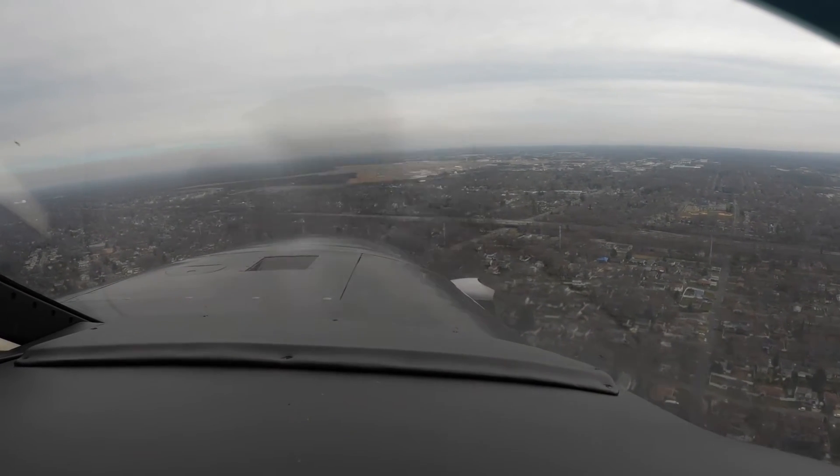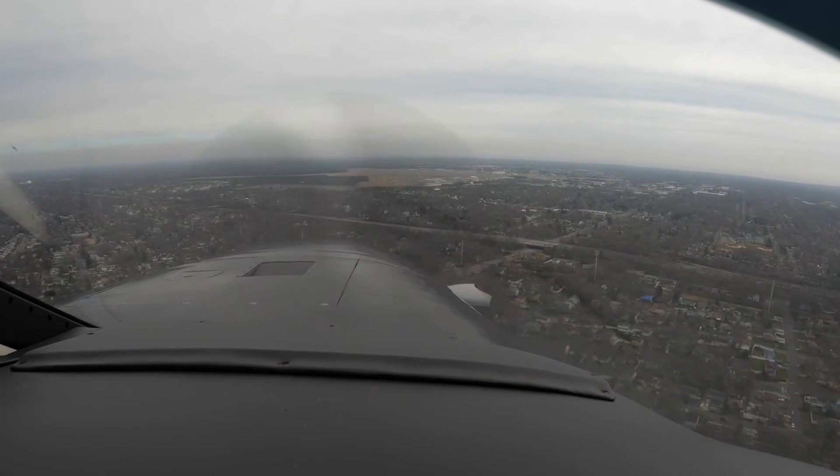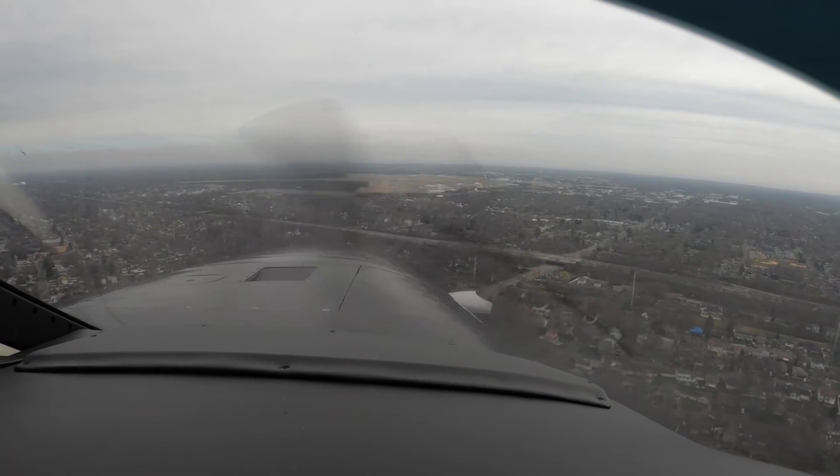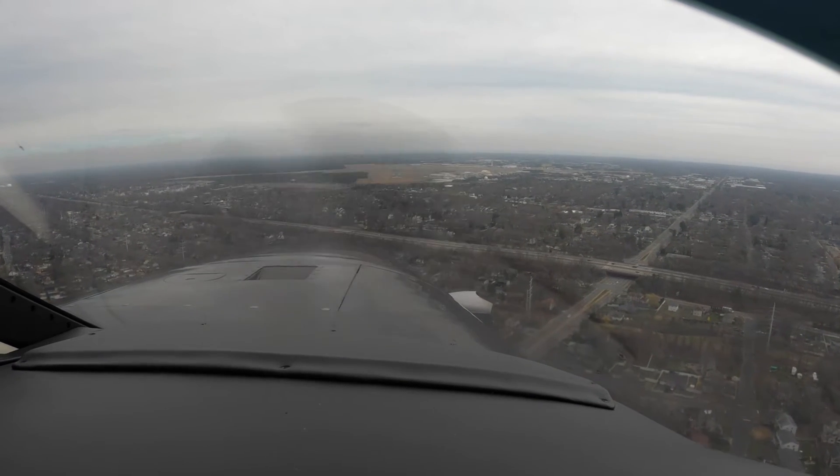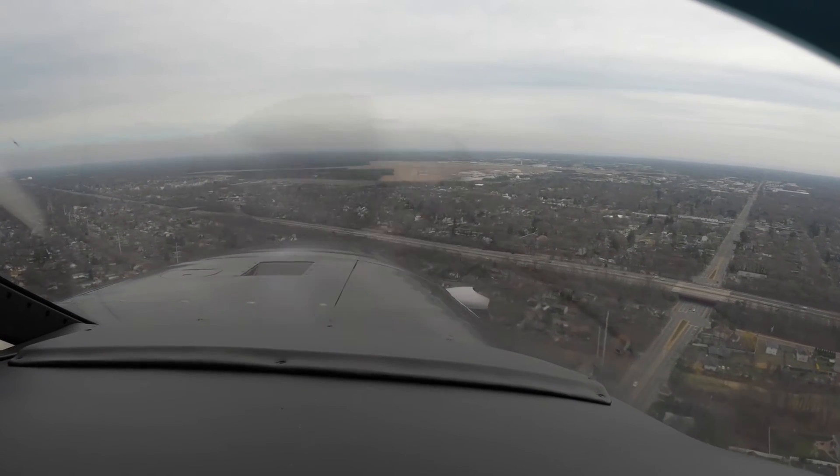Hold it nice and still. Best way to do that is use the trim instead of tugging on it. All right, flaps going to full — yep, good idea. Looks good.